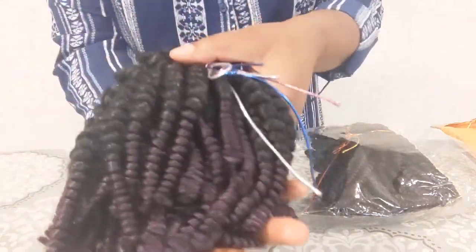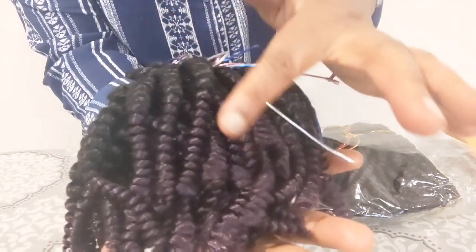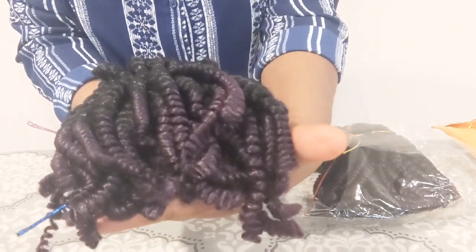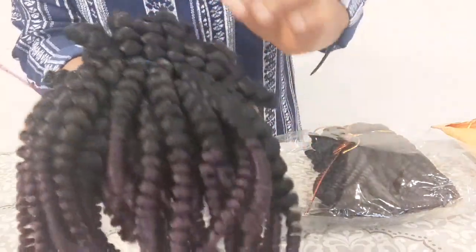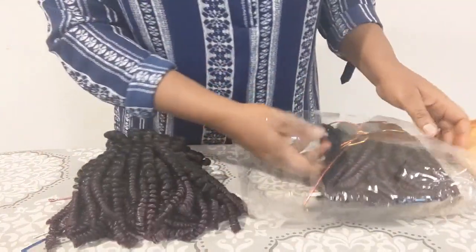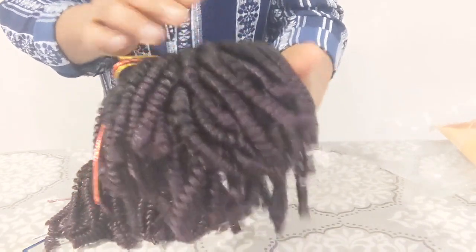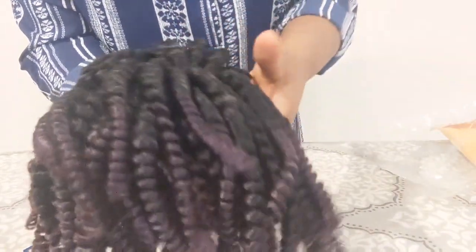This is so pretty — I think this is a purple color at the end. Wow, I love this! I can't believe you did this yourself. Girl, you should start a hair company — you will get a lot of patronage. This is so beautiful, very good quality hair.